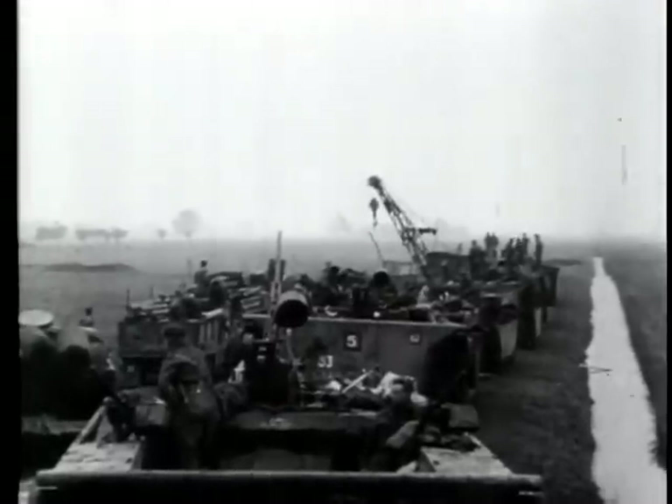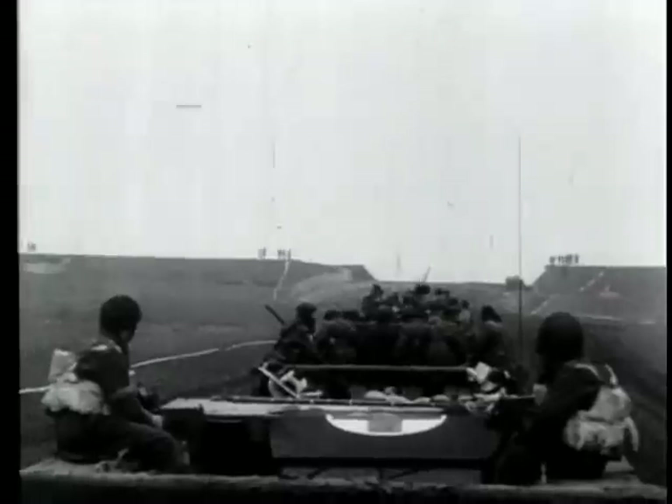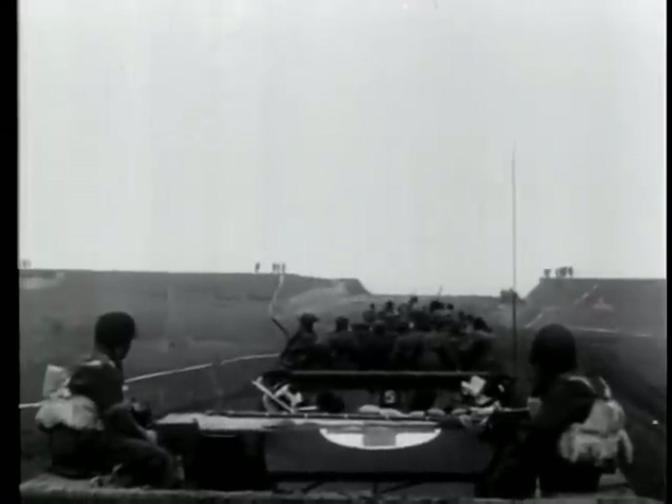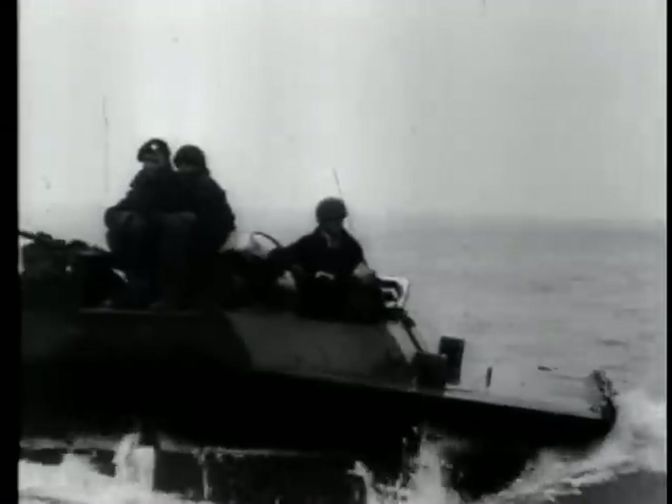On the western flank of the Netherlands front, the Anglo-Canadian offensive to open Antwerp is expedited by amphibious operations. First of these is the crossing of the Scheldt Estuary from the mainland, with the objective to contact the 2nd Canadian Division fighting along a peninsula toward the islands in the estuary.